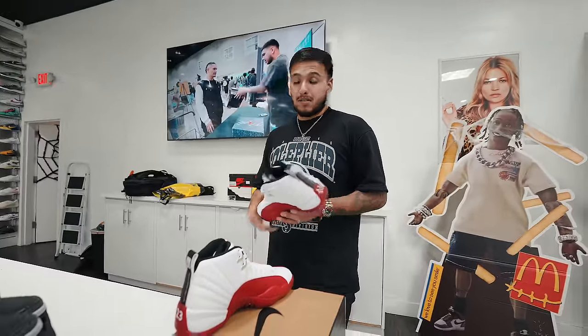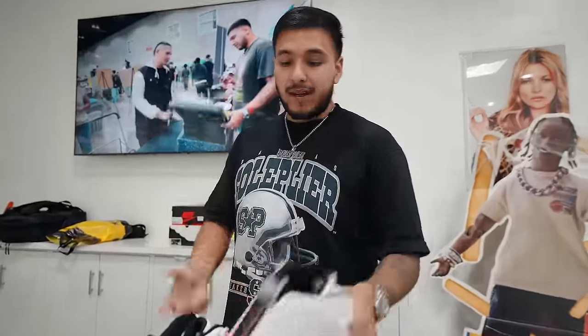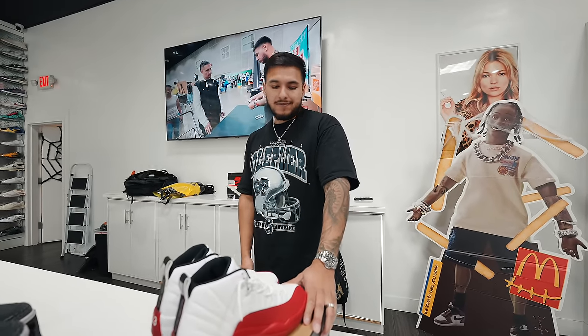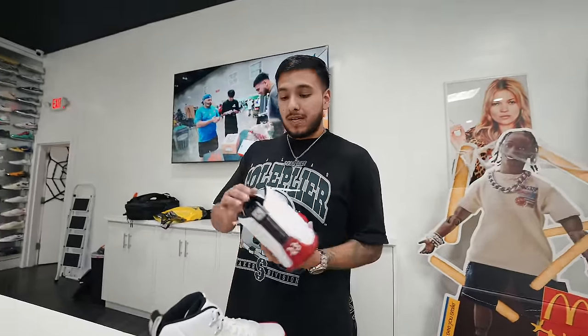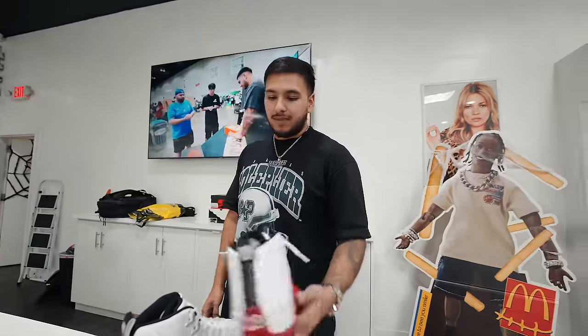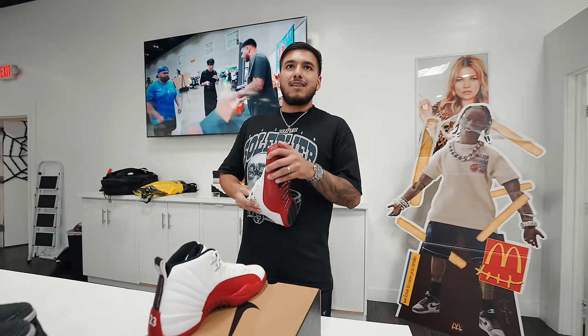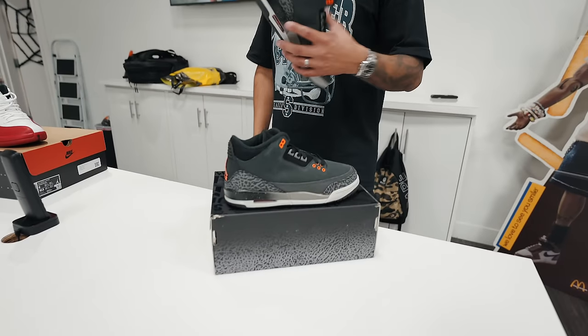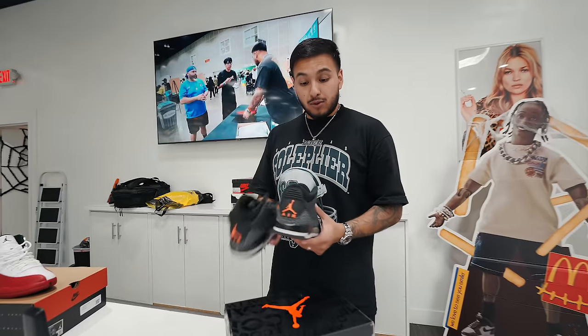Let me know in the comments if you guys think Cherry 12s look better on feet — I personally think they do. Release is in two days. I'll try to cop on SNKRS, and the guy from Snipes said they'll have them first come first serve. I think they'll sell out. They came in as a size 9. People have been asking about them. I rate these a solid nine out of ten — he said eight — but these are nice.